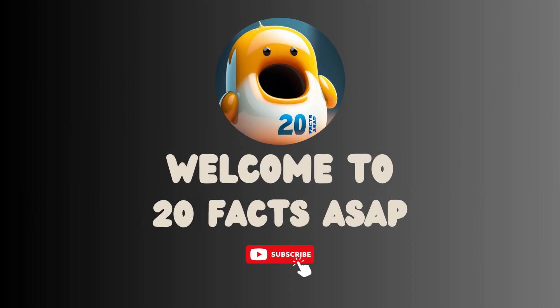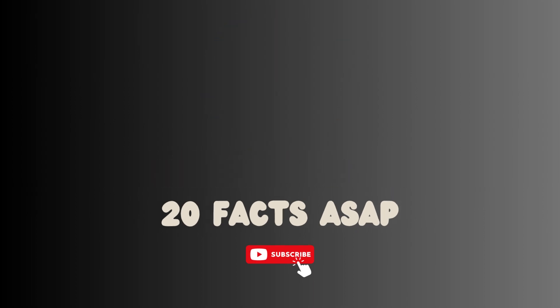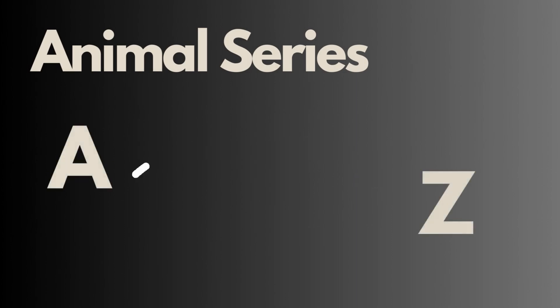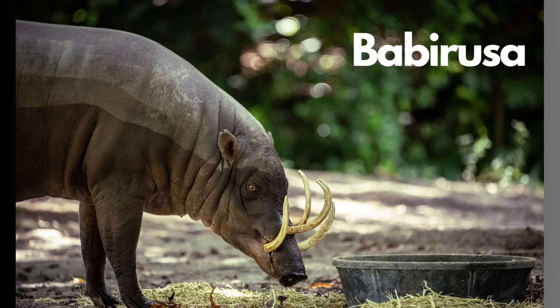Hello everyone, Ollie here. Welcome back to my channel where we look at 20 quick facts on all sorts of topics. Today's episode is part of the animal series. We're going to work our way from A to Z. In today's episode we're going to be checking out this awesome creature, the Babirusa. Apologies in advance for my terrible pronunciation of names and places. Let's crack on.